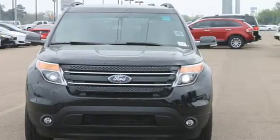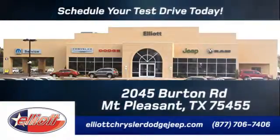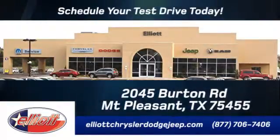Come test drive it today. Elliott Chrysler Dodge Jeep. Schedule your test drive today. We are located just off I-30 on Burton Road in Mt. Pleasant.